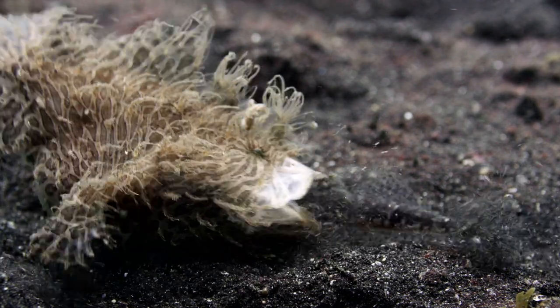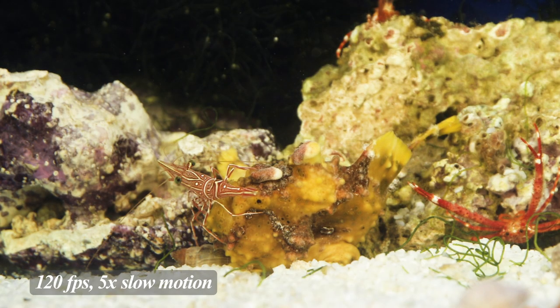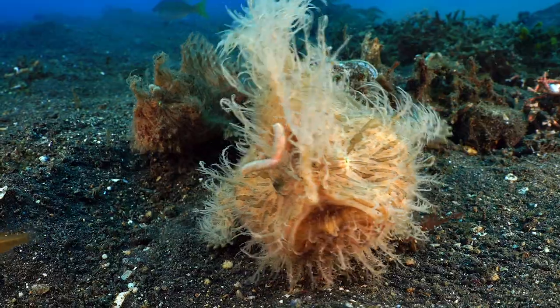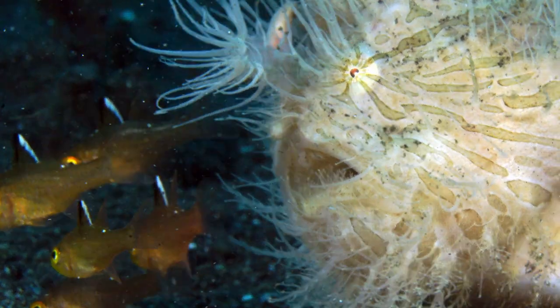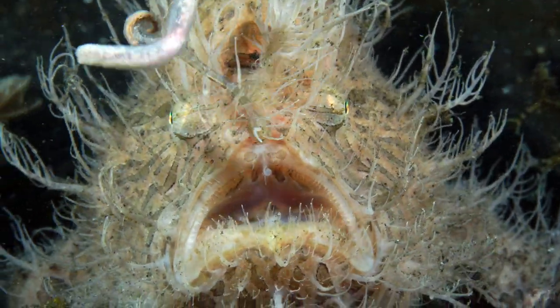Though they're slow in pretty much every aspect of their lives, frogfish have the fastest bite of all vertebrates. They can open their mouth, suck in a fish, close their mouth, and swallow in just a few milliseconds — several times faster than the blink of an eye. If you're a prey item, you go from thinking you're about to get a meal to being in the stomach of a frogfish faster than you can even think. When a frogfish opens its mouth, its mouth grows 12 times its original size. By opening their mouth so quickly, the fish creates a large vacuum, forcing water to rush into their mouth, pulling the prey in.